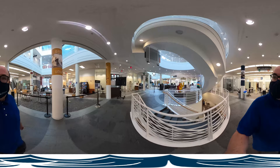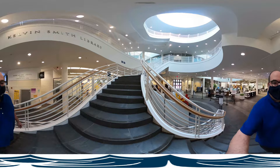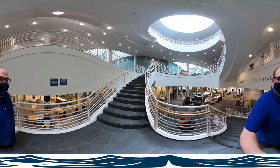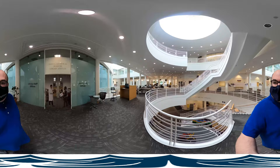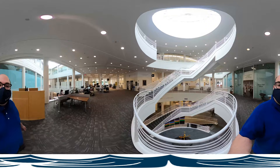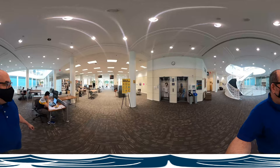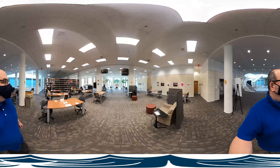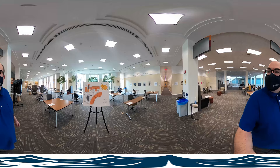Let's head upstairs. It's always a good time to look around. You'll notice that with the exception of the spacing, the second floor looks like it's always looked — computers, books, tables, people studying. Well, except people are wearing masks.